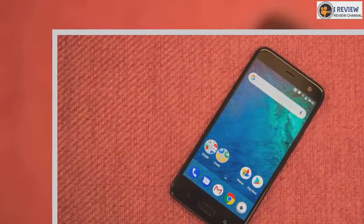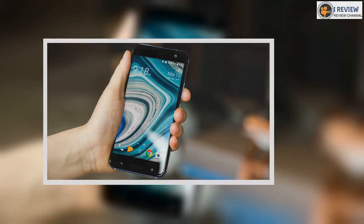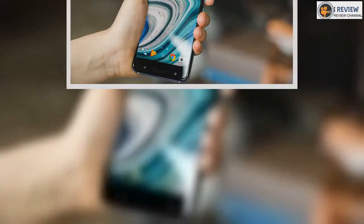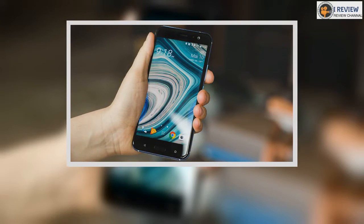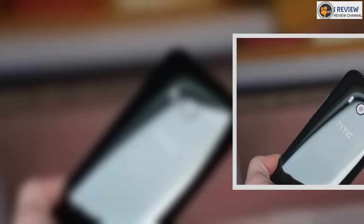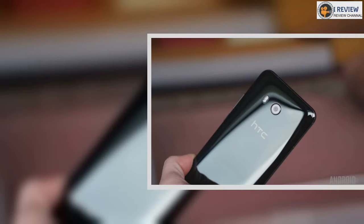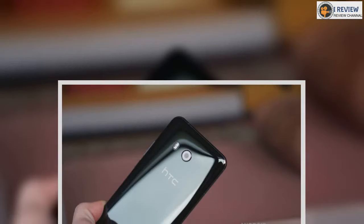The HTC U11 Life also has IP67 dust and water resistance, meaning it'll survive submersion in 1 meter, 3.3 feet, of water for up to half an hour without any ill effects. On the base a USB-C port is joined by a single speaker, which doesn't have the same BoomSound hi-fi feature as its more expensive namesakes, resulting in a poorer audio performance, but it's no worse than its similarly priced competitors.